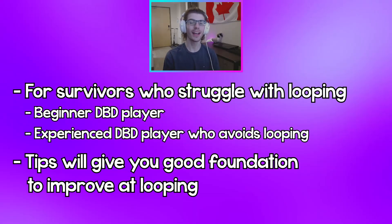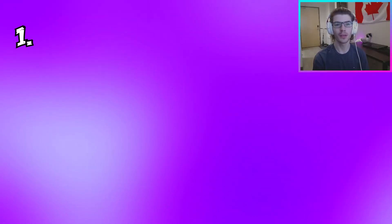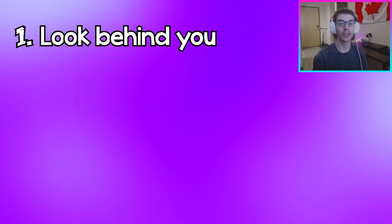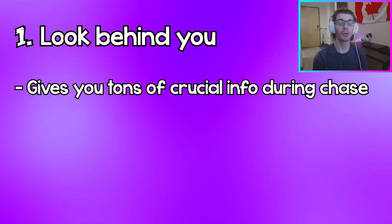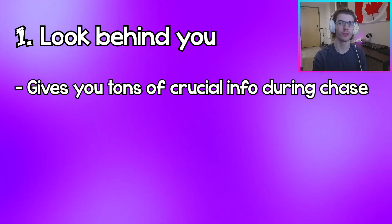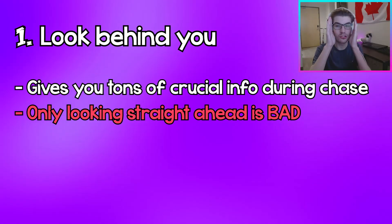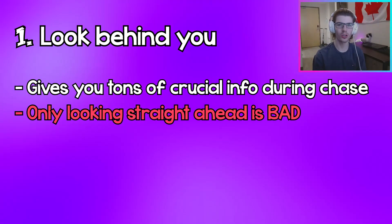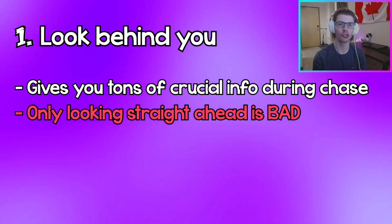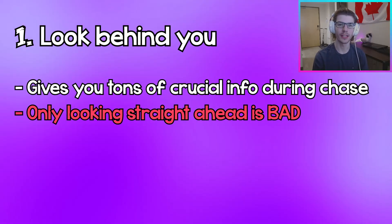The first tip to improving at looping is to look behind you during chases. This might seem like a really obvious and basic tip, but glancing behind you momentarily during a chase can give you so much information. The amount of survivors I see just putting on the blinders and looking straight forward at the pallet or wherever they want to loop to costs them so much time in a chase.